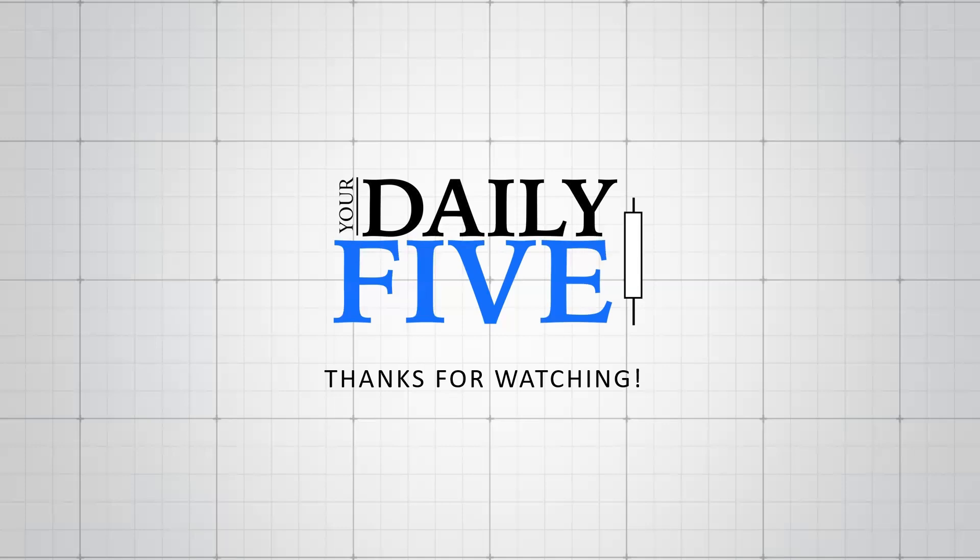That's it for today's video. I hope you enjoyed the charts and we look forward to seeing you online soon. Have a great day.